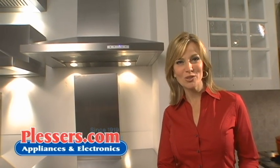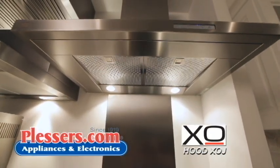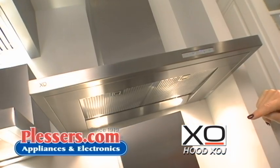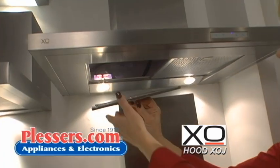Hi, I'm Patricia Stark for Plessers.com, your online source for home appliances and more. Today we'll be featuring the XOJ. It's a sleek, sophisticated design with flatter angles and clean edges. Designed and crafted in Italy, it's the perfect choice for those seeking high performance with European styling.